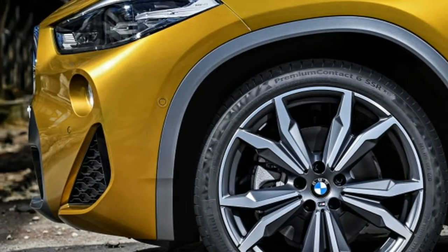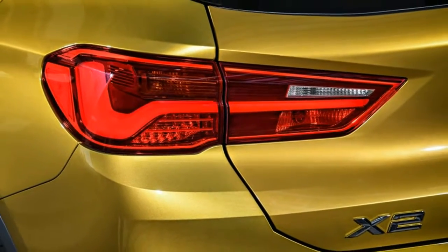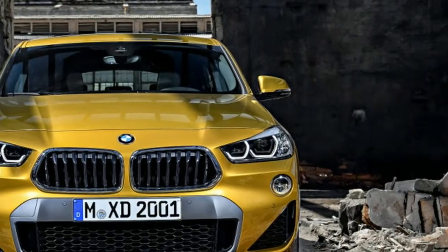After kicking things off in 1999 with the X5, BMW has introduced an X1, X3, X4 and X6.